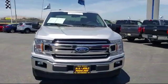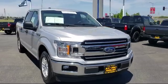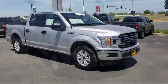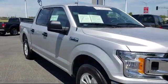trucks and SUVs, and comes equipped with stability control, traction control, side airbags, adjustable steering wheel, anti-lock braking, and passenger airbag sensor.